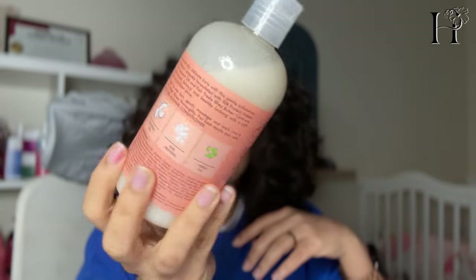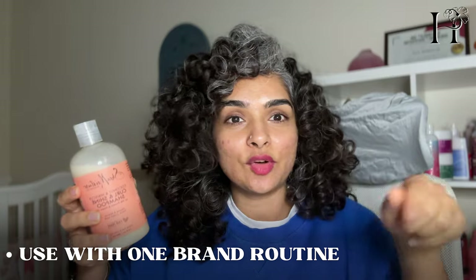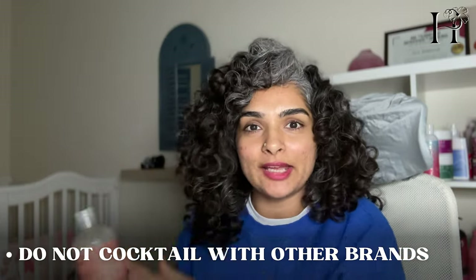The shampoo is so creamy and thick — you can think of it as a co-wash. It did not lather for me the first time, likely because I had other hair products in my hair already. But when I tried it on my daughter's hair — I have three daughters, two with wavy hair and one with swirly hair — they don't use as many products as I do, and it lathered immediately. So if the shampoo doesn't lather at first, you want to double cleanse, and you want to use it with the products it's formulated with. Don't cocktail it with other brands — use it with the same line.